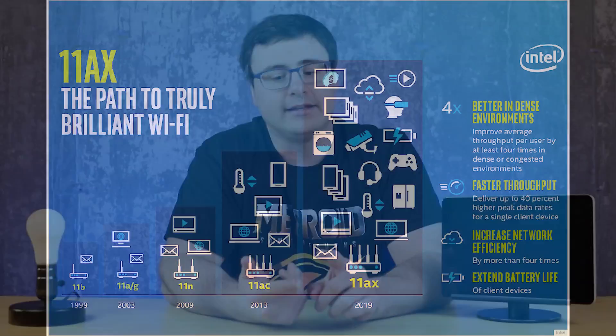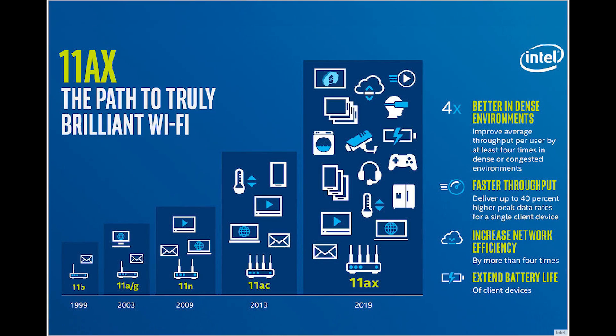Wi-Fi 6 did something incredible for Wi-Fi in general. This was a major leap in terms of connectivity options and overall speed and throughput we could get through a router, and this gave router manufacturers a lot of opportunity to go out and create incredible systems for your home.